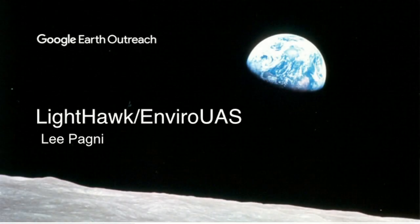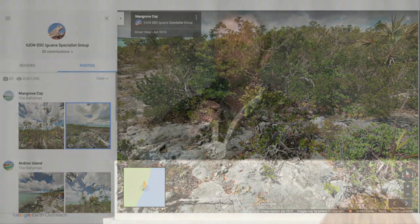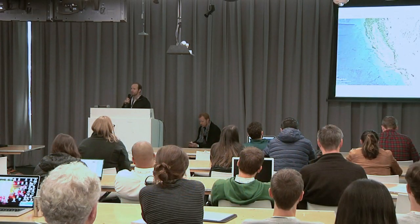Good morning. My name is Lee Ponyi. I work for Lighthawk, a nearly 40-year-old environmental organization that uses small planes to fly for the environment. I'm also a member of the IUCN SSC Iguana Specialist Group, where I try to make immersive environments for showing habitat of endangered iguanas using Google tools. But today I'm going to talk about a project that I started with a colleague to use drones to leverage the power of drones for the environment.